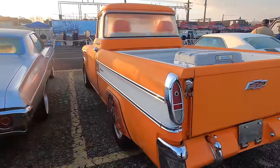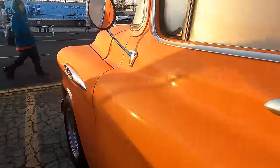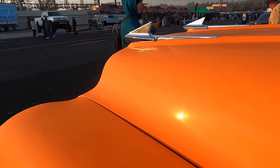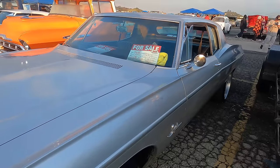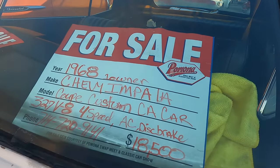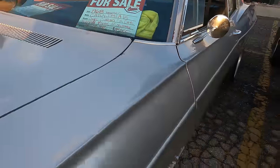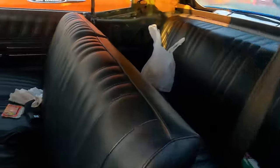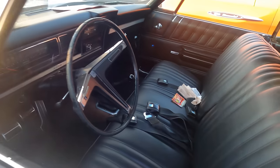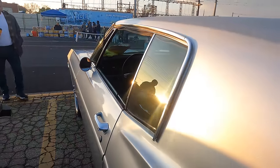There's an orange Chevy Cameo pickup — not for sale, but you don't see it very often. There's a '68 Chevy Impala two-door at $18,500 — 327 with a 4-speed. If that's factory, that's a very interesting combination.